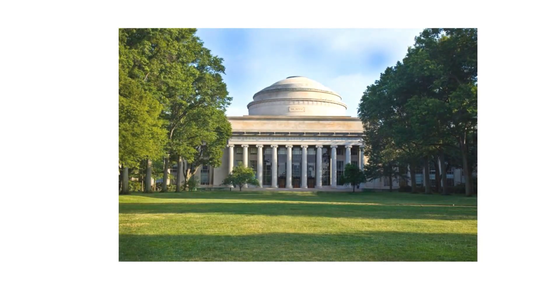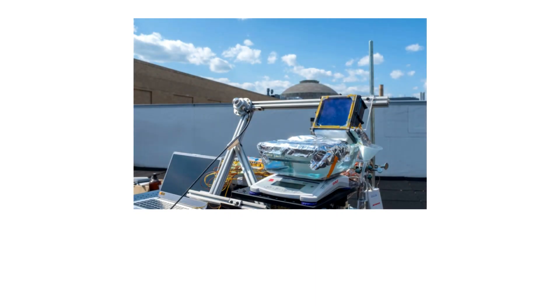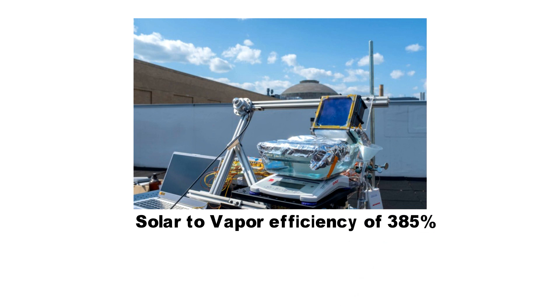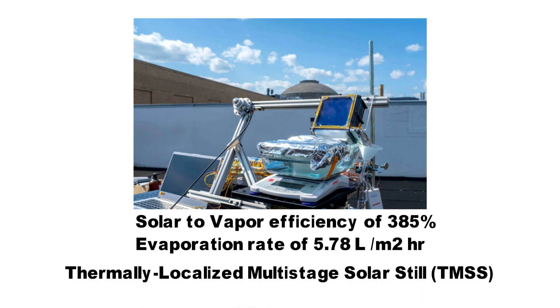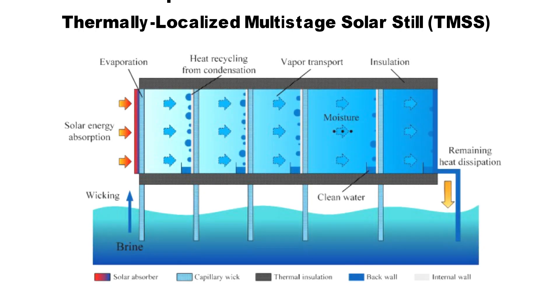In the last decade there have been attempts to circumvent this efficiency limitation, one such attempt being by MIT students. They have developed a system which has achieved a record high solar-to-vapor efficiency value of 385%, and a very high water evaporation rate of 5.78 liters per meter square per hour. This design is called the thermally localized multi-stage solar still, or TMSS for short.